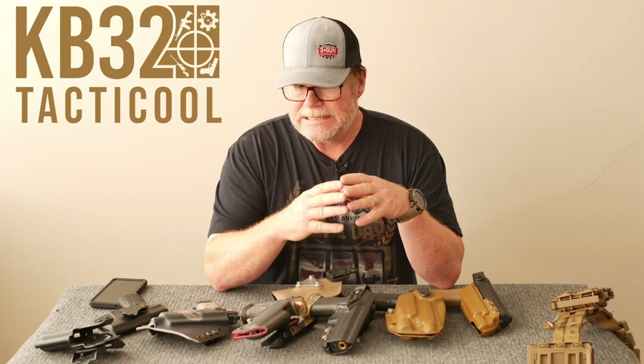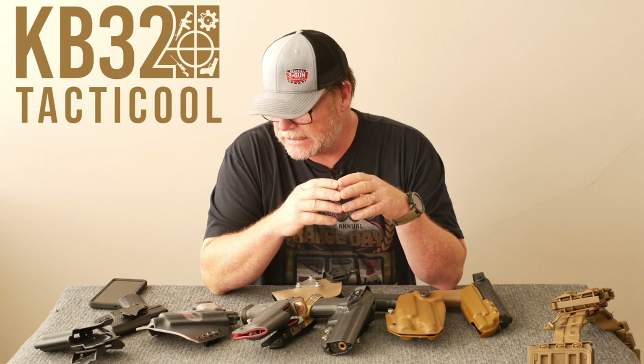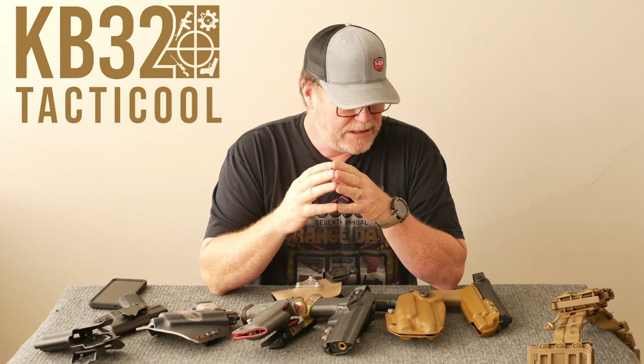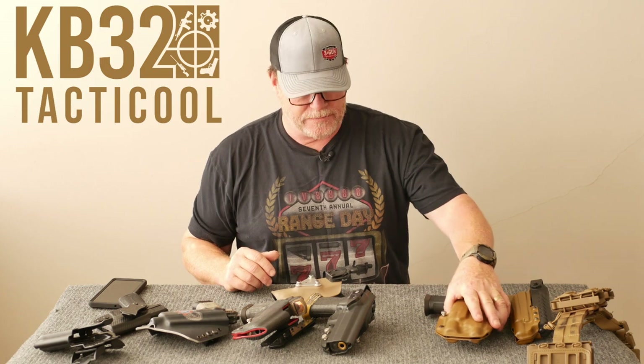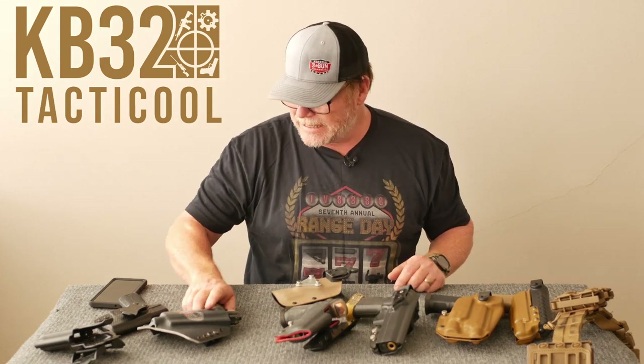All right, guys, KB32 here. Check it out. We're sitting up here in the Freedom apartment up north, and I thought this would be a good opportunity, since I'm stuck here anyway, that we do a little conversation about holsters and evolution and things that I've found out over the years and what direction I have gone in on several different occasions.